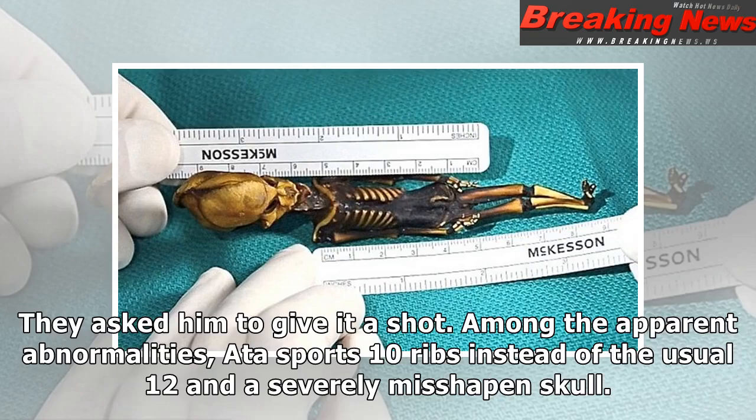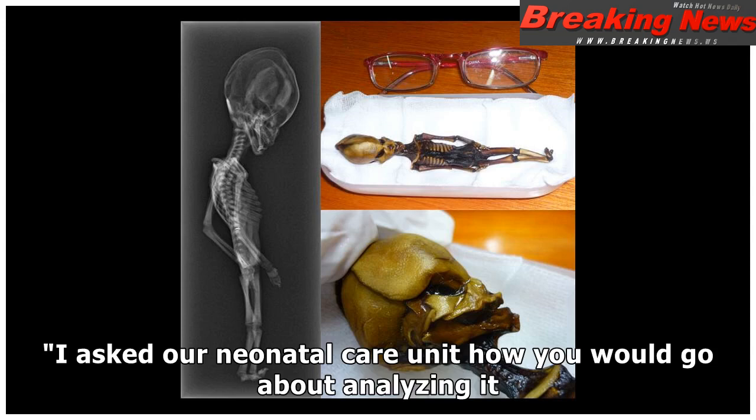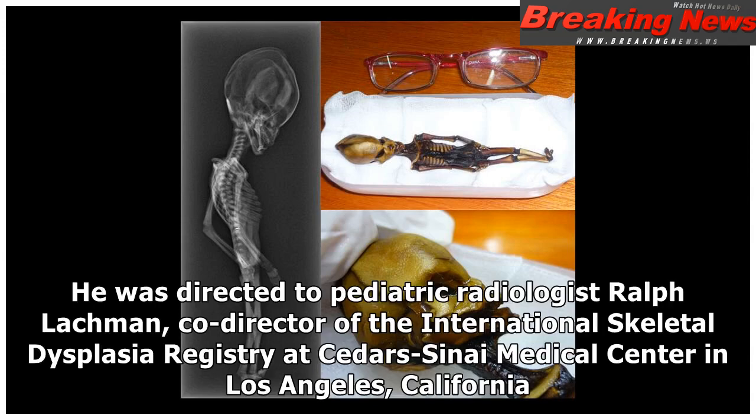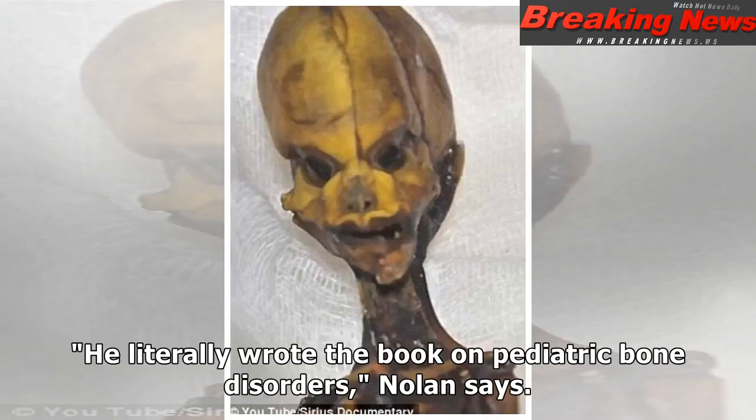Among the apparent abnormalities, Ata sports 10 ribs instead of the usual 12 and a severely misshapen skull. Nolan asked the neonatal care unit how you would go about analyzing it and whether they had seen this kind of syndrome before. He was directed to pediatric radiologist Ralph Lachman, co-director of the International Skeletal Dysplasia Registry at Cedars-Sinai Medical Center in Los Angeles. He literally wrote the book on pediatric bone disorders, Nolan says.